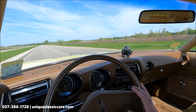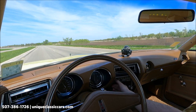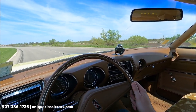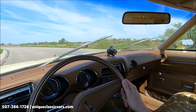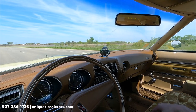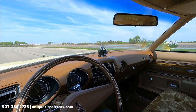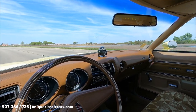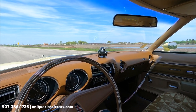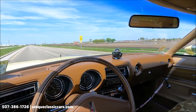We've got Van Halen on the radio — very period correct. The blower motor works, the wipers are also working. It's a very comfortable, soft pillow-top type seat in here — a split bench. Suspension is smooth, ride is smooth, no shakes or shimmies. Let go of the wheel and it just stays nice and straight.